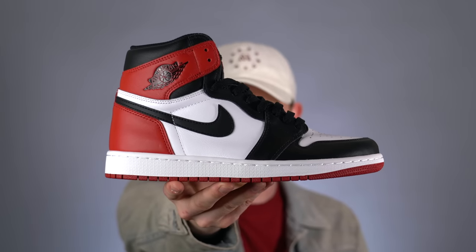Next is the 2016 Black Toe 1s. This is another classic retro Air Jordan 1 colorway and one that I don't think gets enough love. It might not be everyone's favorite, but it definitely deserves a place in everyone's collection. It's understated, it's clean, it's got red, black, and white — what else can you want from a pair of Jordan 1s? The one downside is that they didn't use the same leather quality as the 2016 Breads, but at the end of the day, most shoe leather isn't great anyway, so it's not that big of a deal.